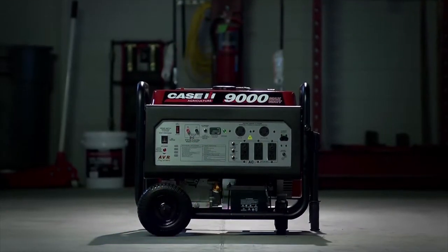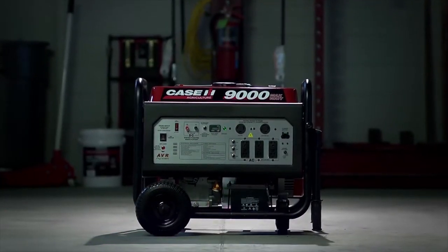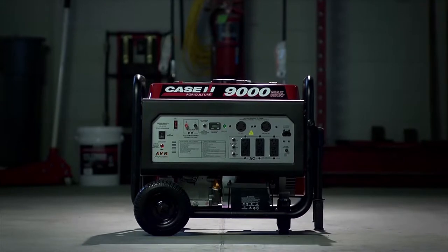Don't get left in the dark. Depend on the reliable MC9000ER generator from your Case IH dealer.